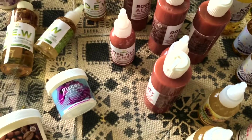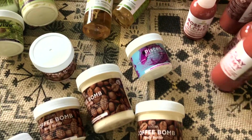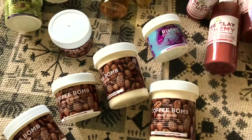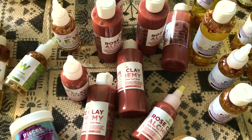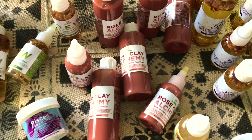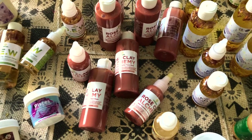Rose clay alchemy — none of the butters have any shea butter in it. Jojoba, horsetail, macadamia, all that other good stuff. Pomegranate — this also has cherry seed oil, grape seed. Same thing with rose clay alchemy: none of the face washes have any castile soap, none of my body washes have any castile soap in them. Rose clay alchemy has been out for about eight years now, official for seven.